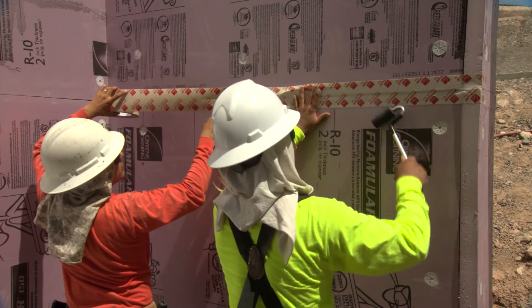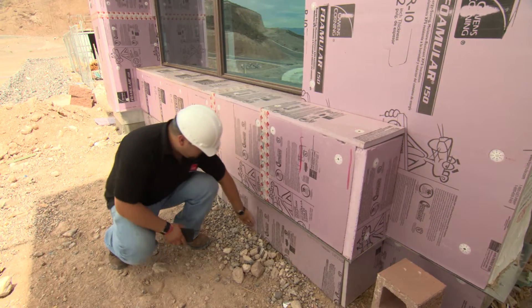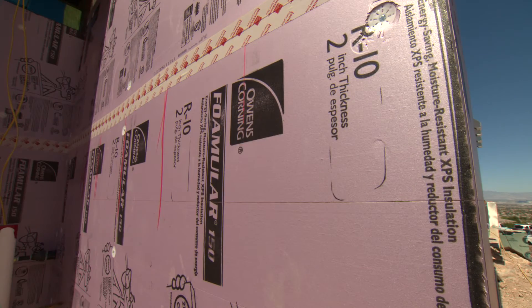The Formula 150 allows us to control air, moisture, and reduce the amount of thermal bridging you're going to see in a wall. Particularly in our environment where we have such intense heat, by putting that outside of the wall cavity, I think there's a huge difference in the comfort of the home and how much heat transfers into the actual wall cavity and subsequently into the room or the home.